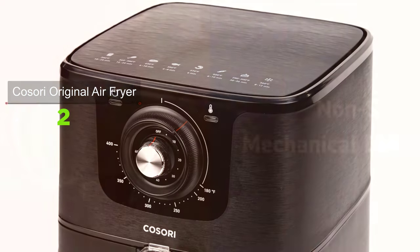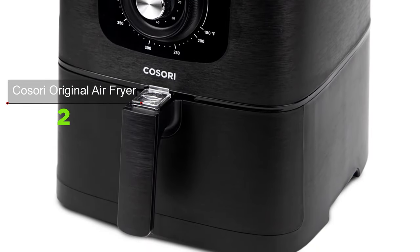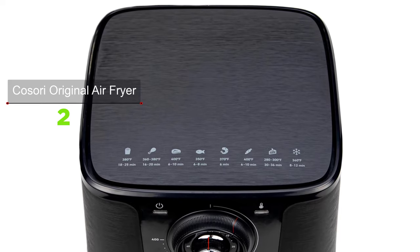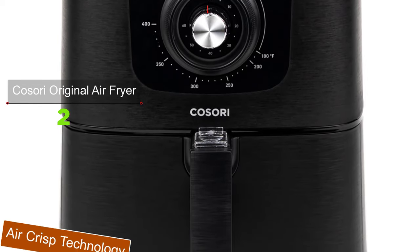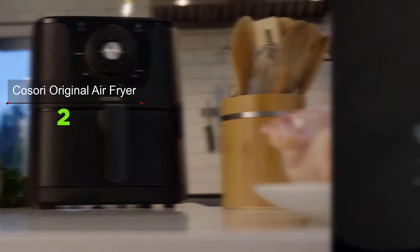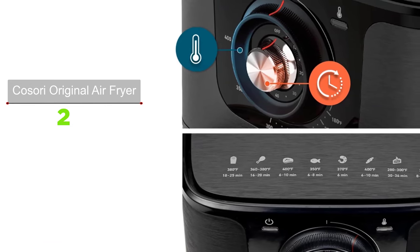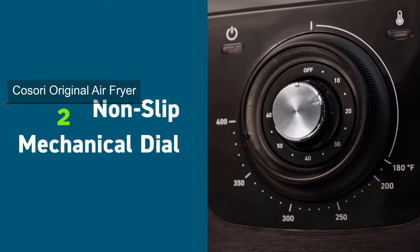The Cosori Original 5.8qt Air Fryer could be the right fit for someone looking for a perfectly sized, affordably priced air fryer — not too big, not too small. The large square basket at nine inches by nine inches by 3.75 inches holds up to a six pound chicken or four grilled cheese sandwiches. Air Crisp technology uses a powerful convection fan to cook up to two times faster than a traditional oven and reduces oil content by up to 85 percent. It's extremely user-friendly: simply turn the big dial to the needed temperature and the small dial to the needed cooking time.